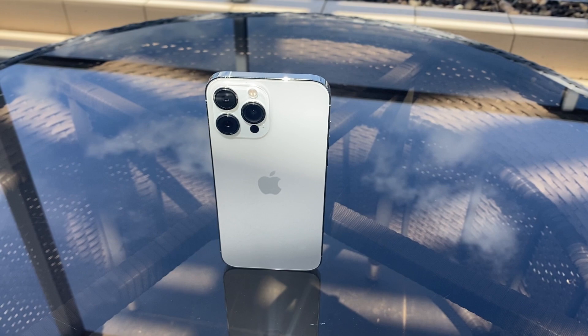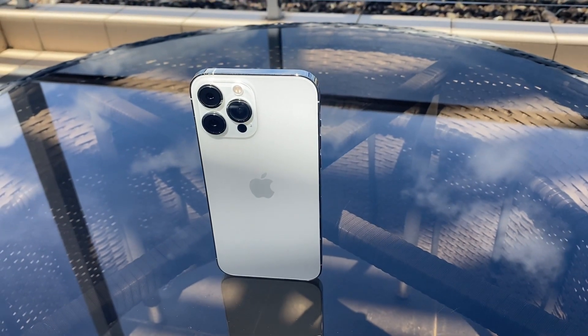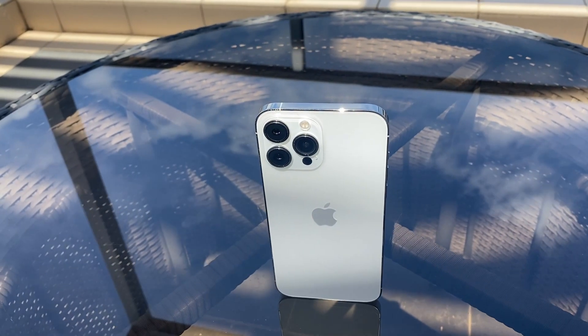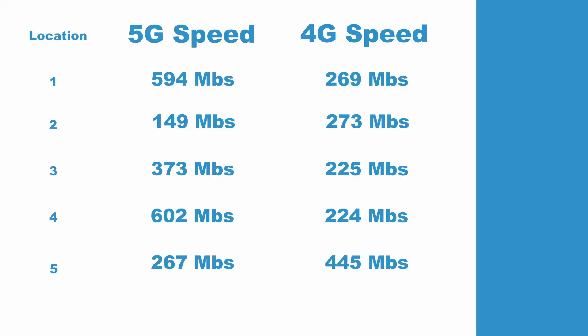That's pretty much the best theoretical maximum performance you'll get out of an iPhone in Australia using 5G, but what about in less desirable locations where you've still got 5G reception? I tested 5G and 4G speeds at five locations, and here are the results. Taking the average, 5G gets you just under 400 megabits per second and 4G gives you about 285 megabits. That's a pretty good sign — 5G gives approximately 40% more performance on average across the five locations, and 40% improvement is nothing to be sneezed at. However, looking closely, in two of the five situations the 4G speed was actually faster than the 5G speed.